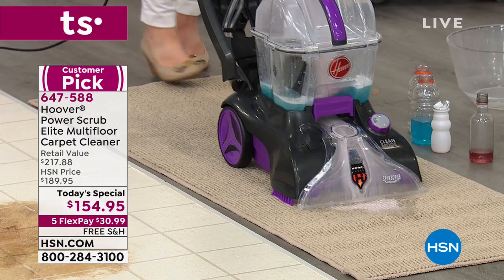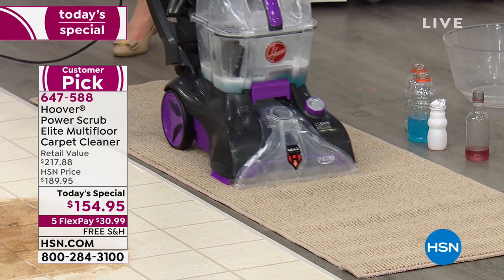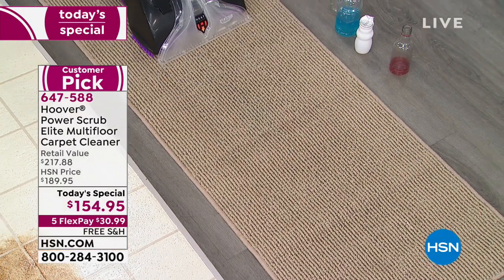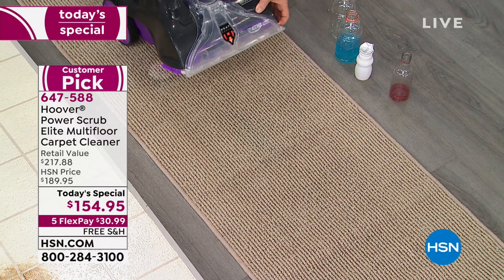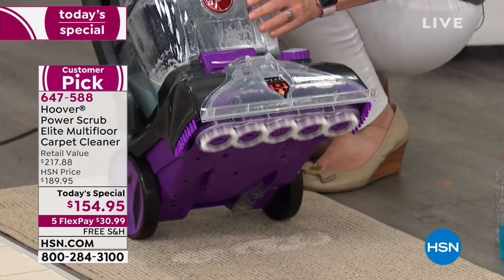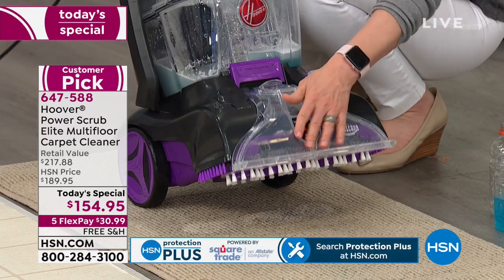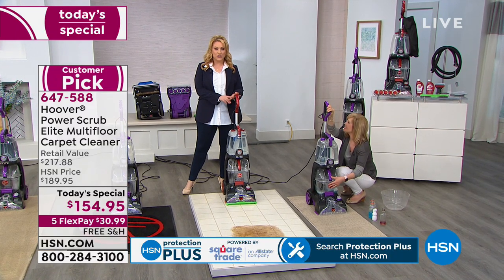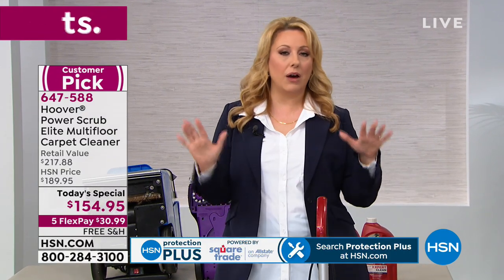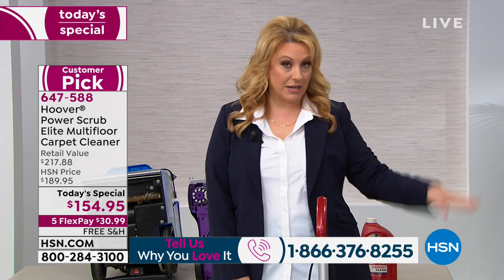When I looked at the reviews on HSN.com, 173 reviews make this a customer pick, and 135 of those were perfect five stars. That means 135 people took the time to write a review saying their carpet washer is five stars. If you're one of those people, we'd love for you to call in. Our toll-free testimonial line is 1-866-376-8255. We want to hear your story about your pets, your kids, how easy it was to use. Julie will be doing demonstrations throughout.